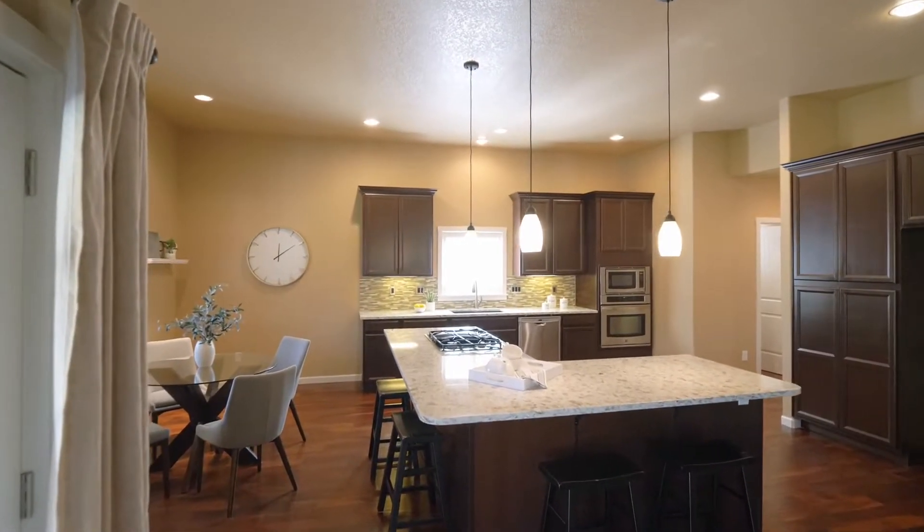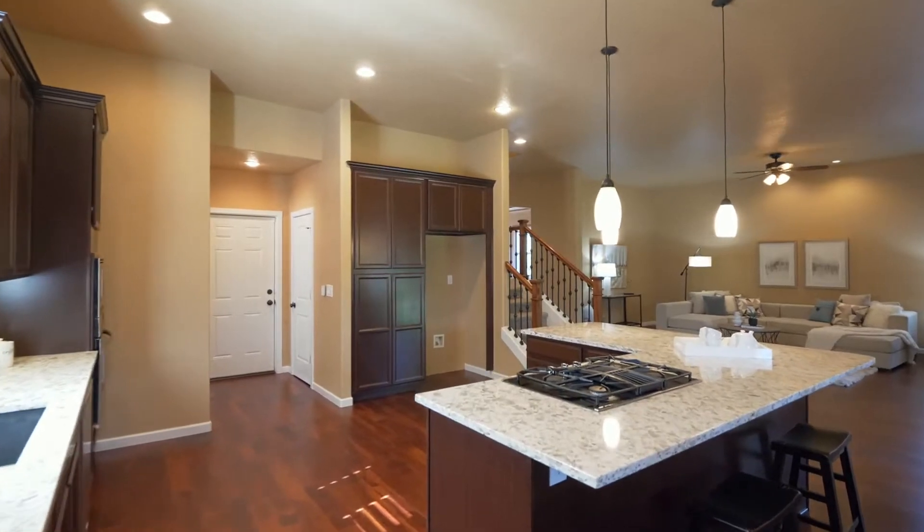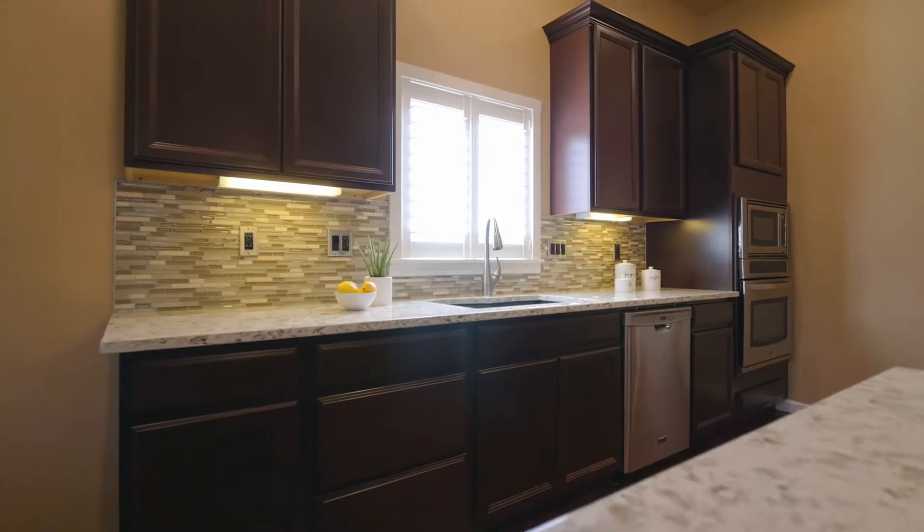The chef's kitchen features quartz counters, an expansive cooktop island with bar seating, and abundant storage.